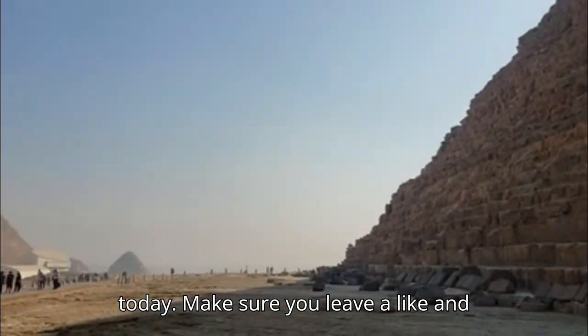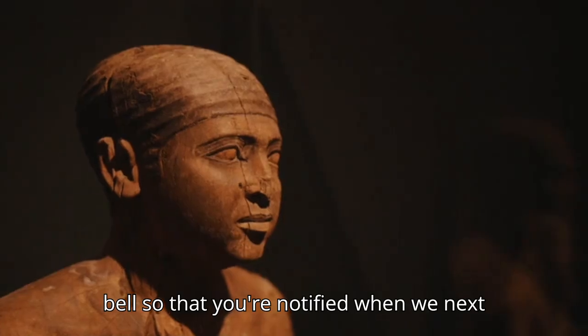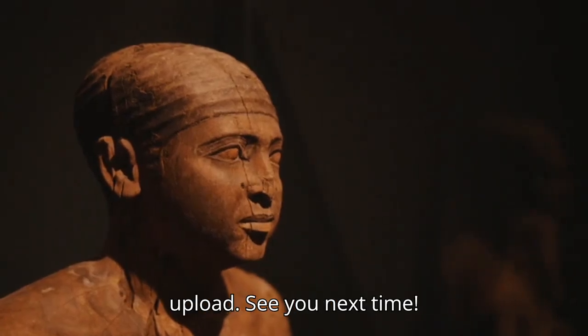And that's it for today. Make sure you leave a like, subscribe, and turn on that notification bell so that you're notified when we next upload. See you next time.